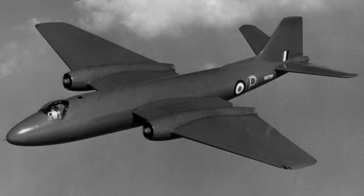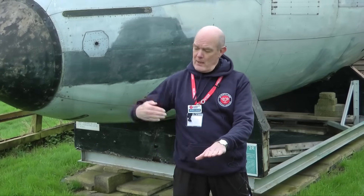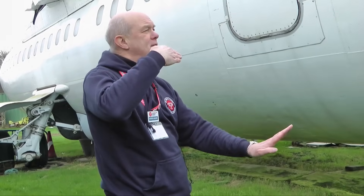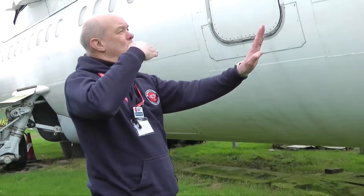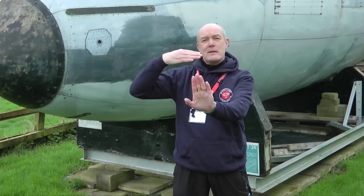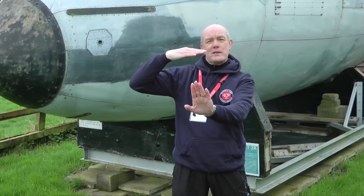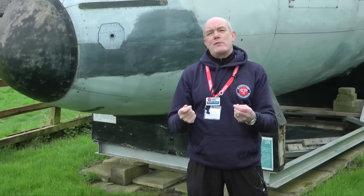Sometimes these flights would be conducted with a Canberra bomber. The Canberra bomber would fly towards Warsaw Pact territory, meanwhile the Comet would be flying high and parallel. The Canberra would suddenly fly high and trigger the Warsaw Pact air defences, while our Comet would be listening in on the radar and all the radio signals. This information was then fed back to the RAF operations team, enabling them to refine their planning in case the Cold War went hot.